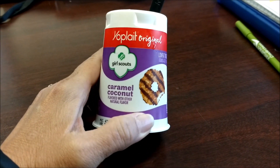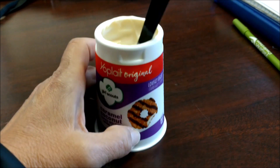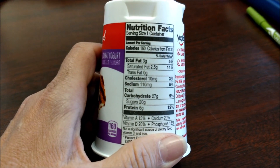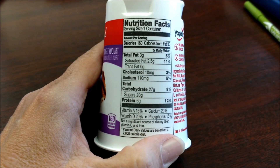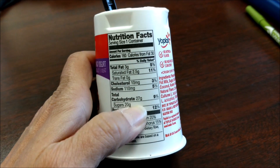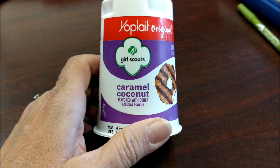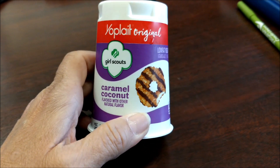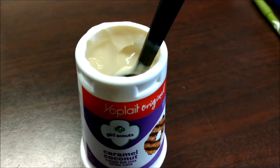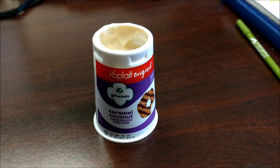It's Wednesday and today's flavor is Yoplait Girl Scouts Caramel Coconut. This one is 160 calories, 3 grams of fat, and 20 grams of sugar, which is a lot — that's more than I usually eat in yogurt. I try to get the low sugar yogurt, but I wanted to try this because it's a Girl Scout cookie flavor and I thought it'd be fun to try. I did open it and that is what it looks like. Let me get a scoop here and I'm going to give it a try.